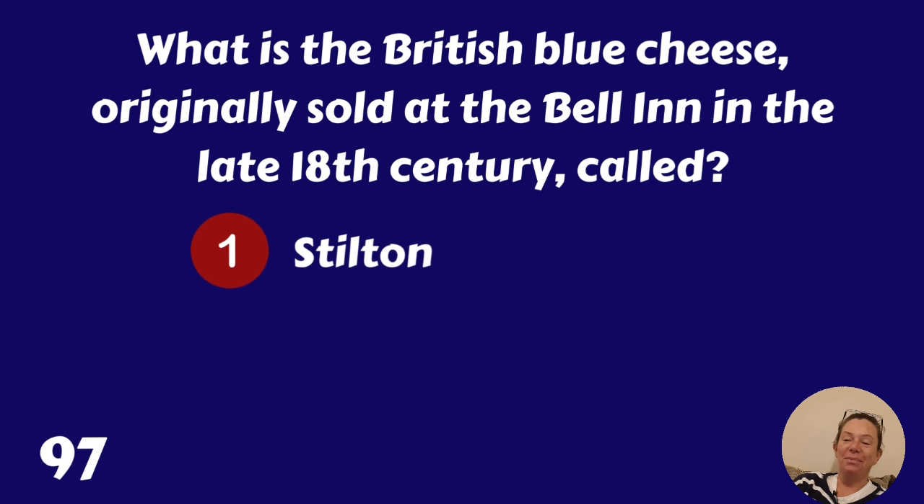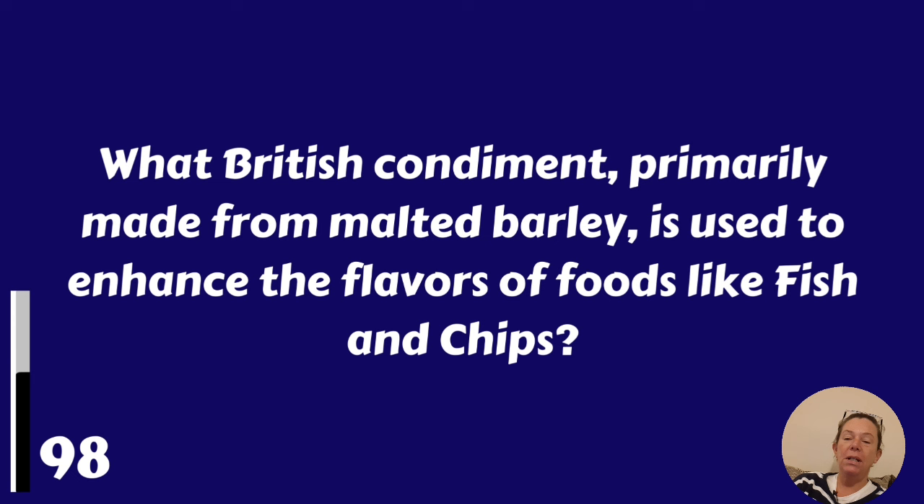What British condiment primarily made from malted barley is used to enhance the flavours of foods like fish and chips? It's malt vinegar.